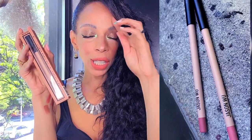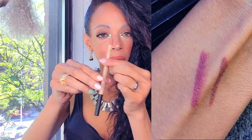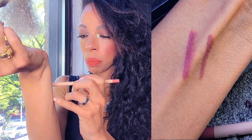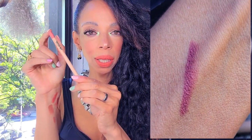Next two things by Jason Wu — I wanted to try his lip liners. This one is in 05, it's a beautiful nude color, more on the beige side with a slight pink undertone. The other one I got is in 01, and you can see the color up here — it's more on the pinker tone.